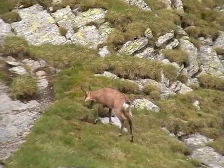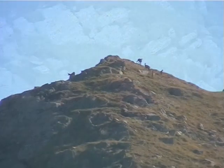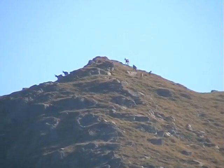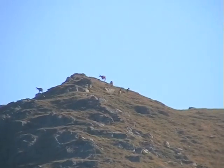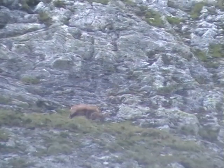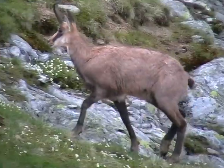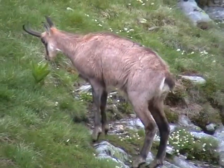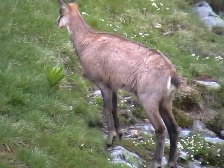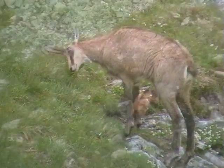During the summer months, herds of chamois wander alpine meadows above 1,800 m altitude, in home ranges averaging 74 hectares. Female chamois and their kids live in herds. Males and females have short horns, which are slightly curled in the posterior direction.